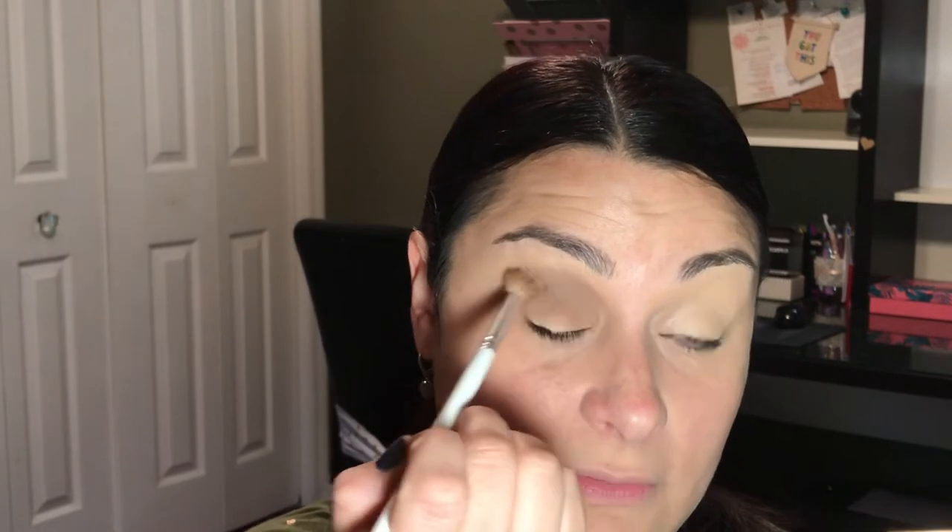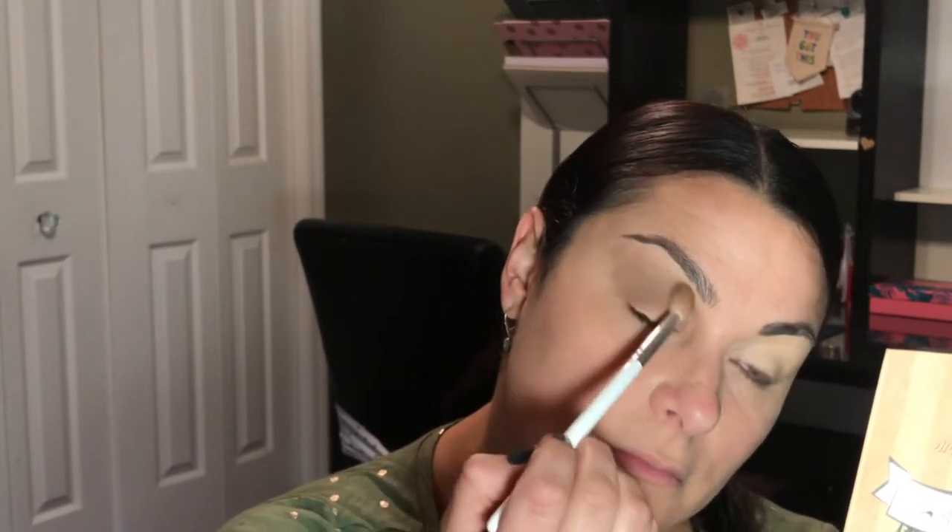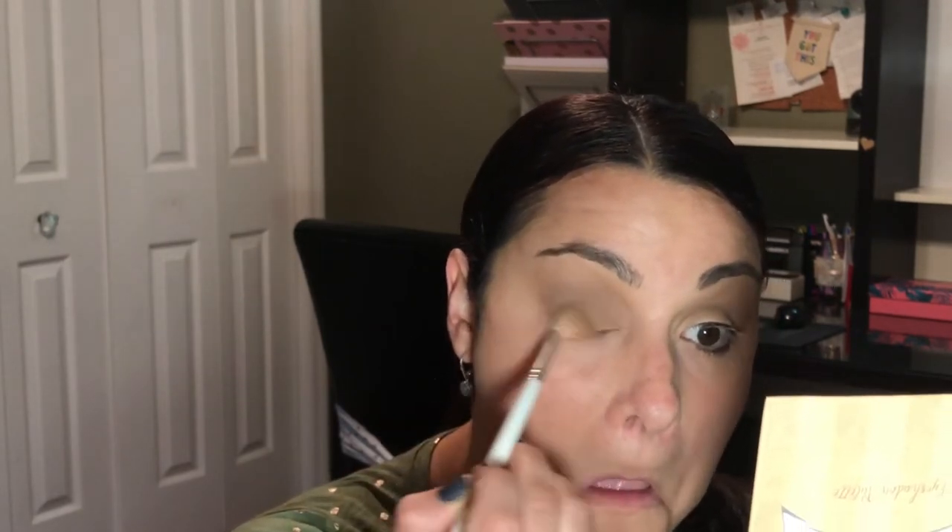Wow. So this primer makes this really nice, but also the eyeshadow is really nice. I forgot to use the brush. So I'm going to use a smaller defined brush and I'm going to go in with the color called Flip Out. And then I'm going to use their fluffy brush to blend. The brush is really nice.